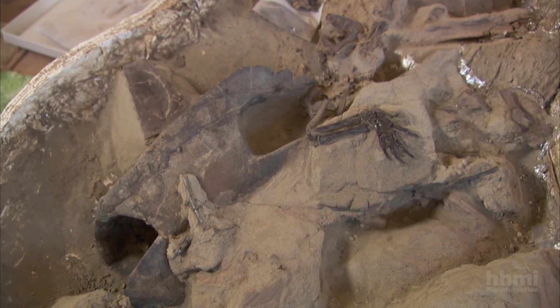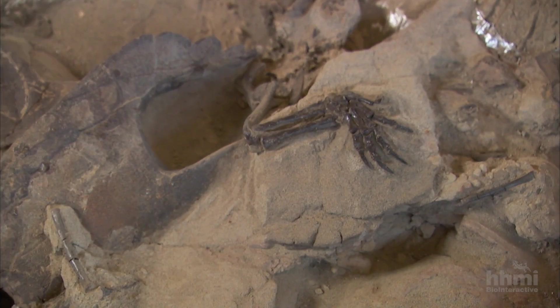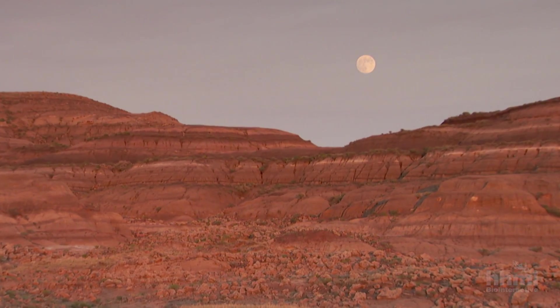Turtles as a whole have survived many extinctions, including the world's greatest extinction as well as the one that killed the dinosaurs. But unfortunately turtles today are not doing so well, and that's because of humans — the fact that humans like to eat turtles means their numbers are actually starting to dwindle.